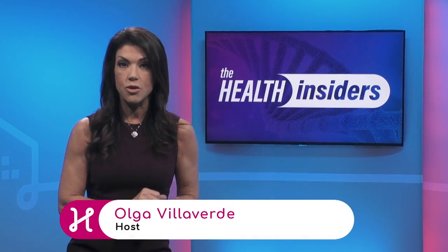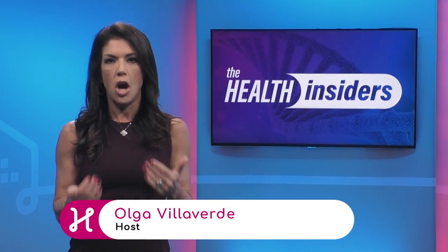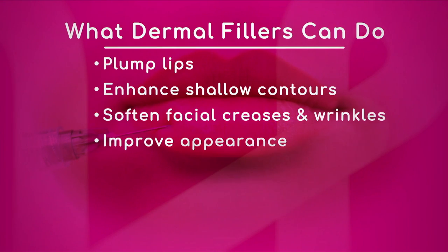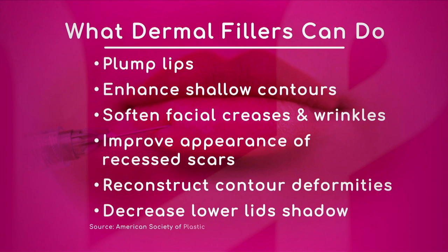If you've ever looked into cosmetic procedures, you know there are just so many options out there. To help make a great decision, here's a look into the world of plastic surgery with insider Dr. John Martin. We have a list of what dermal fillers can do from the American Society of Plastic Surgeons, and they can do a lot. Plump lips — you see a lot of that in Miami, maybe a little too plump a lot of times.